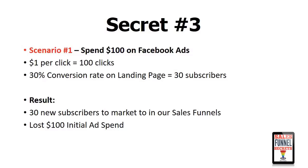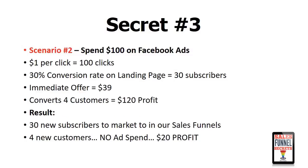Let's take a look at scenario number two and change things up a bit. We've still got our $100 to spend, $1 per click, so we get our 100 clicks. Everything else is the same — we get a 30% conversion rate on our landing page and our 30 subscribers — but this time we have an immediate offer available for those new subscribers, and that offer is $39. Now out of those 30 new subscribers who saw that immediate offer, four of them took us up on it. They wanted to learn more, they wanted to get more, this was something they really wanted to solve right now. Four of those people clicked and bought that immediate offer for $39, turning into $120 of profit.